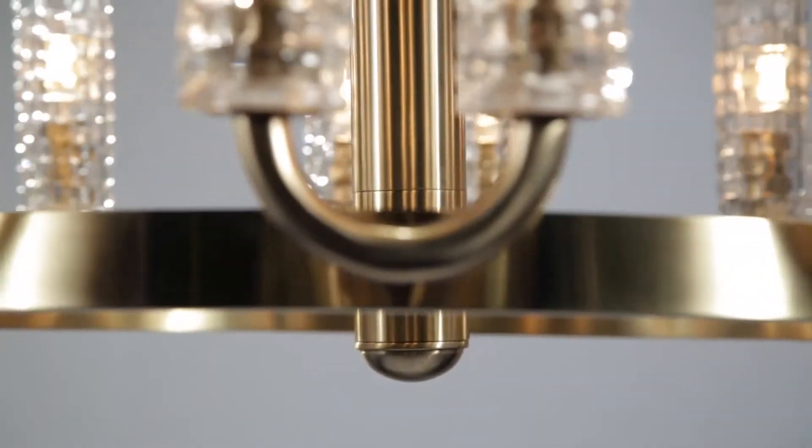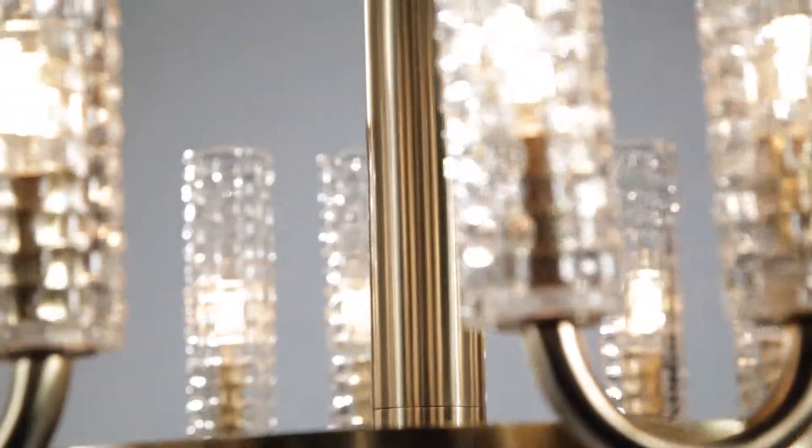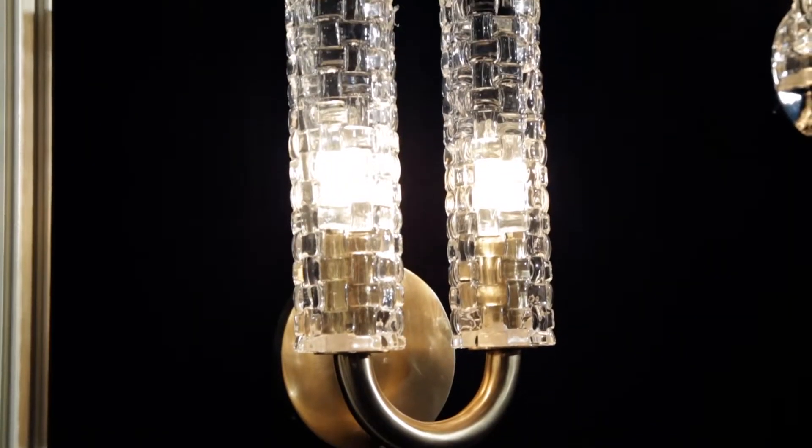Dartmouth weaves a world of influences together for a captivating light. Offered in aged brass or polished nickel, Dartmouth is available in two chandelier sizes as well as an ADA compliant sconce.